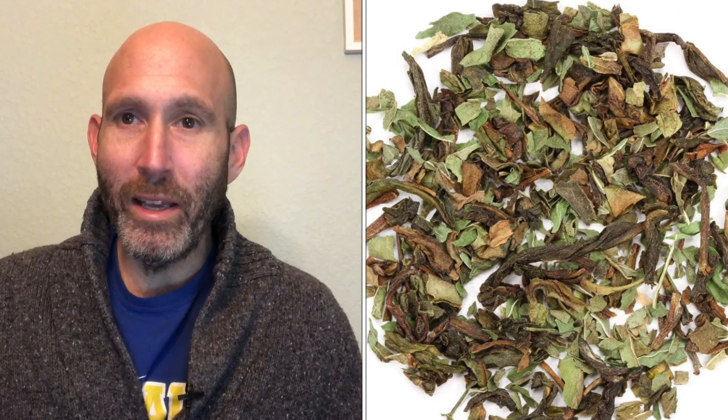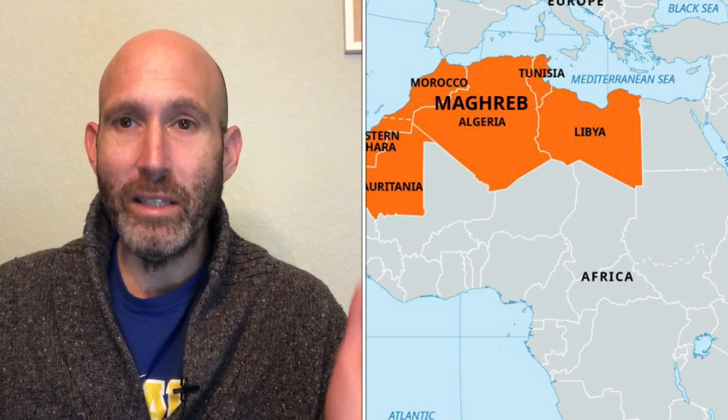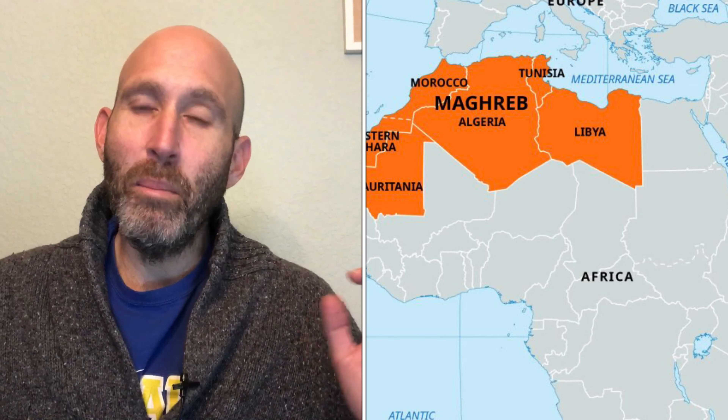Moroccan mint tea is not a peppermint or spearmint herbal tisane — it is actually a caffeinated beverage that combines Chinese green tea with mint. This tea is historically connected to the Maghreb, that part of northwestern Africa where the Atlas Mountains are — present-day Morocco, Algeria, and Tunisia. The popularity of this tea has spread throughout the world, and you can see why: the mixture of mint with green tea, plus sugar, makes it a great-tasting tea.